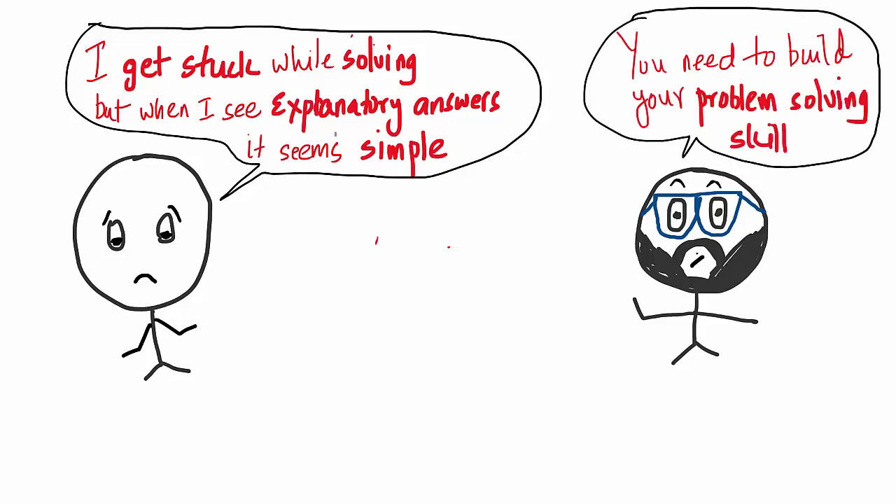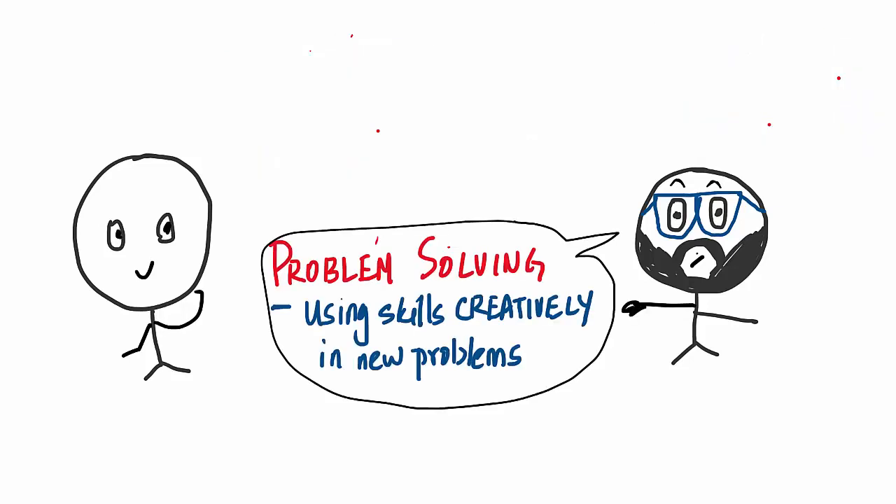What you need to do is to build your problem-solving skill. What is a problem-solving skill? It is using mathematical skills creatively in your problems. Problem solving is a mathematical process.